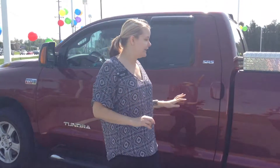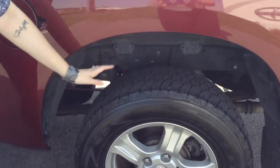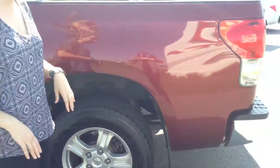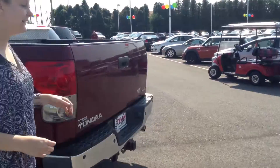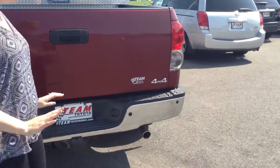Just a few minor wear things here and there from being a 2007. Tire life is about 30% remaining. Looks good here too — no scratches, dings, or dents on the wheels. No big gashes or dents, anything like that. Overall, that would make the exterior about an 8 out of 10.